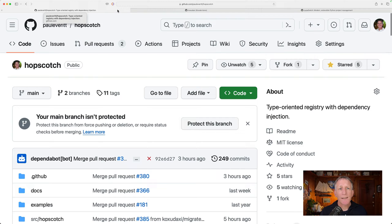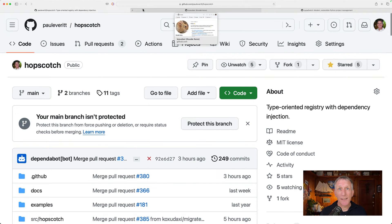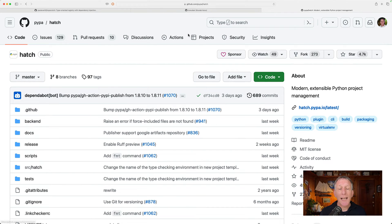Here's my project. It doesn't really matter too much — it's a dependency injector for some component stuff I've been doing. But I needed help, and Kudai, who I've worked with on a lot of things in the past, is pitching in, getting me up to date on a bunch of things, including switching from Poetry to Hatch.